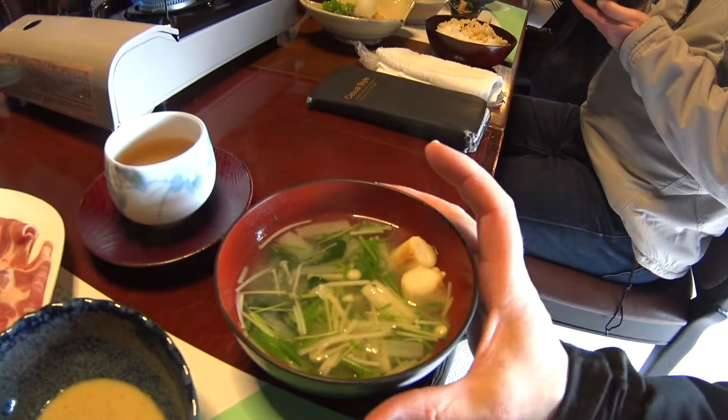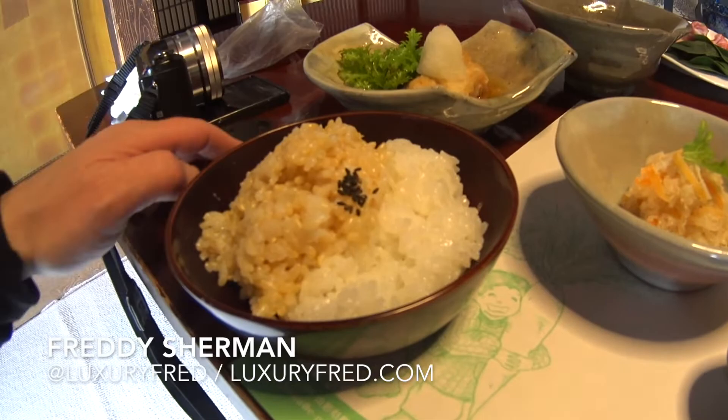Two more items: miso soup, and then we've got a mixture — this is local rice, brown rice and white rice.